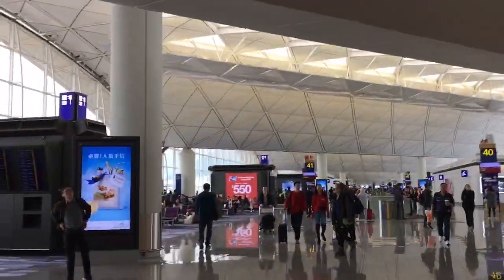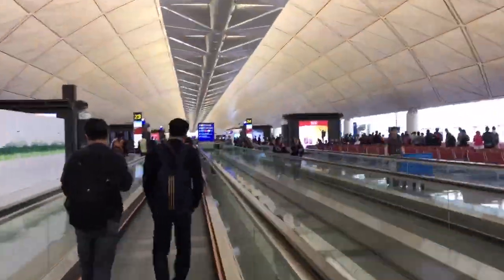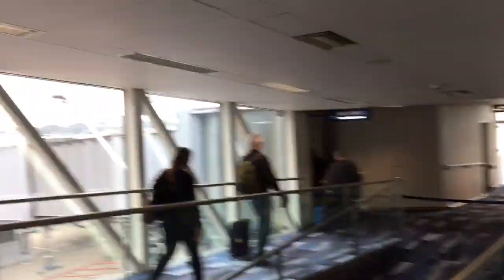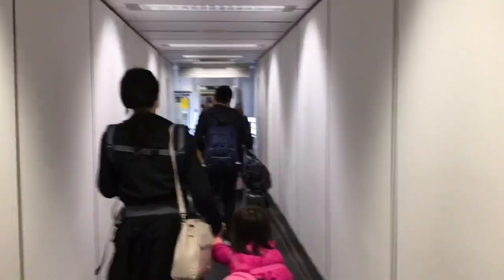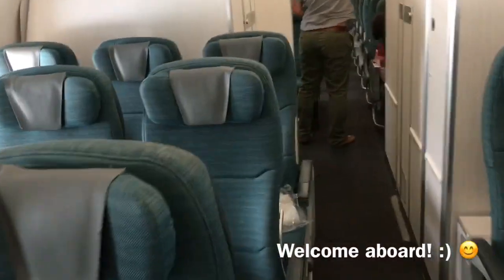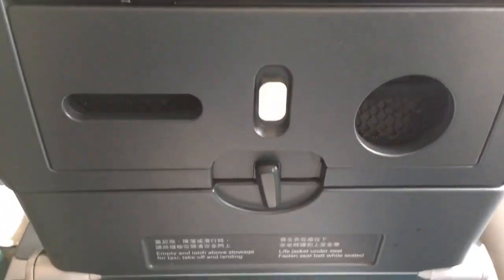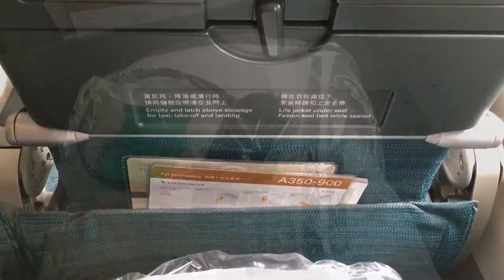Let's go to gate 45 to board Cathay Pacific flight CX157 to Brisbane. Welcome aboard this Airbus A350-900, which is configured in a 3x3 configuration across two cabins in economy class.